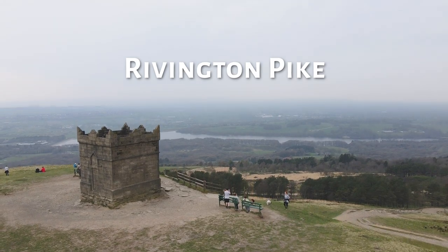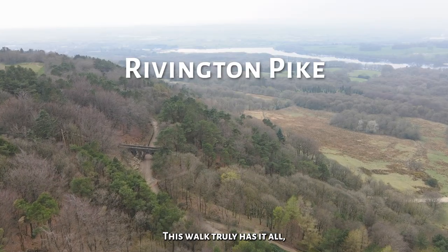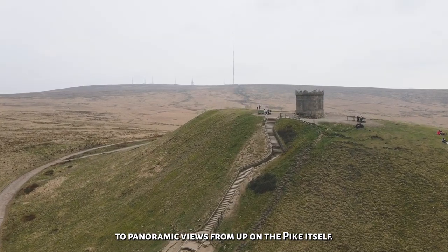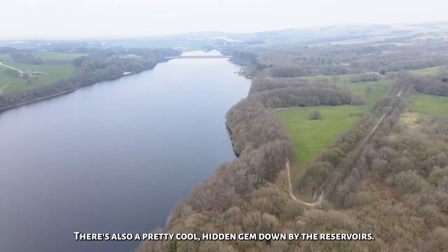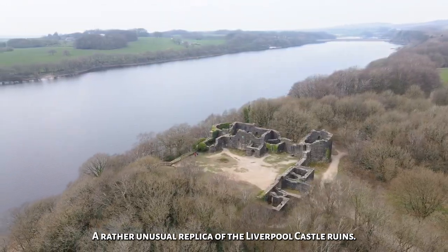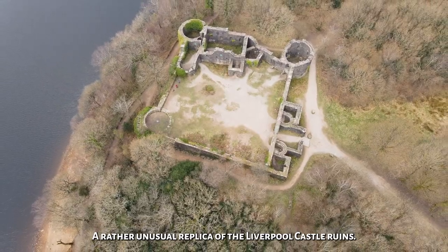Number 1, it's Rivington Pike. This walk truly has it all, from the historic Rivington Gardens to panoramic views from up on the pike itself. There's also a pretty cool hidden gem down by the reservoirs — a rather unusual replica of the Liverpool Castle ruins.